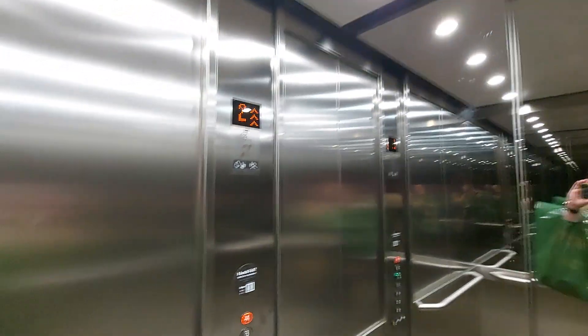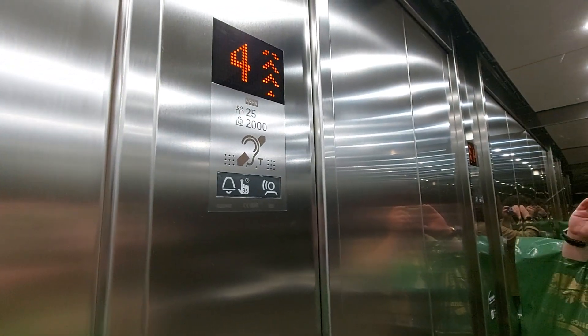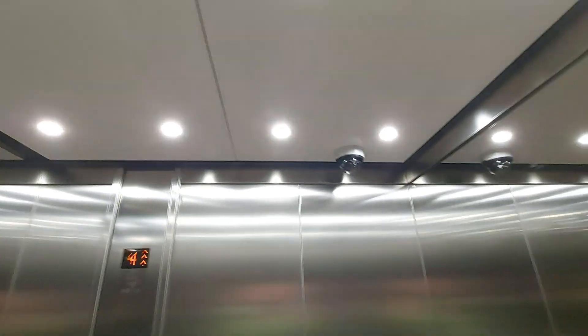Capacity 25 persons, 2000 kilos, built in 2020 last year. Security camera up there.